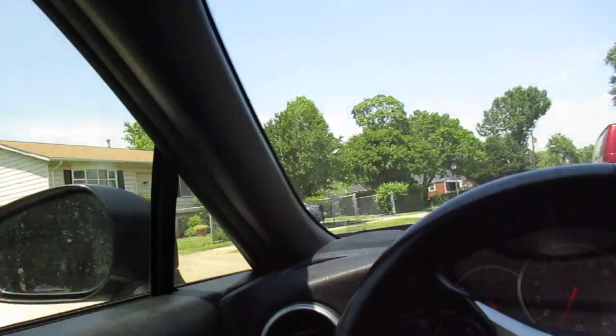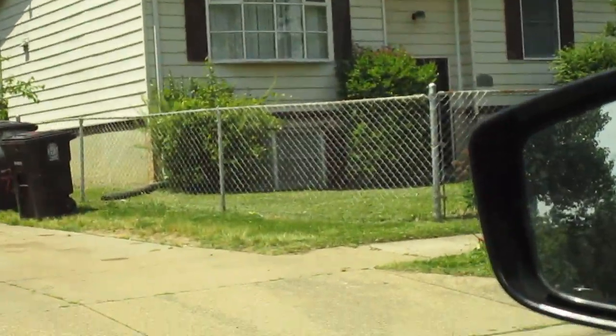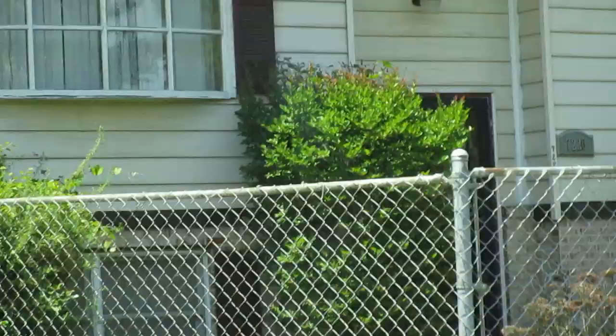Their yard is mowed. This is the house right here — they've got a big wooden bay window in the front. Shingles look like they're in pretty good shape. Those windows look like they're probably going to be vinyl. Looks like they've got a deck in the backyard behind these trees here.